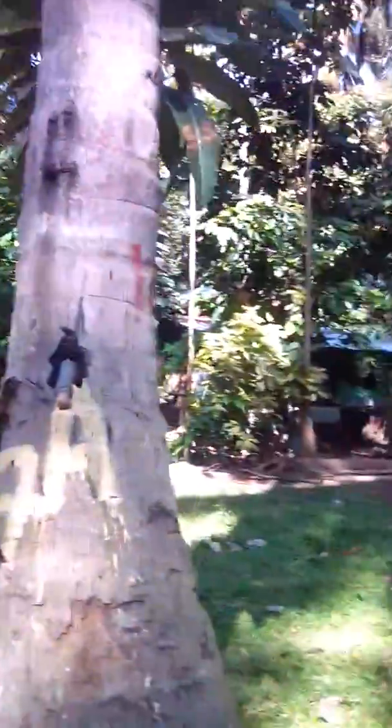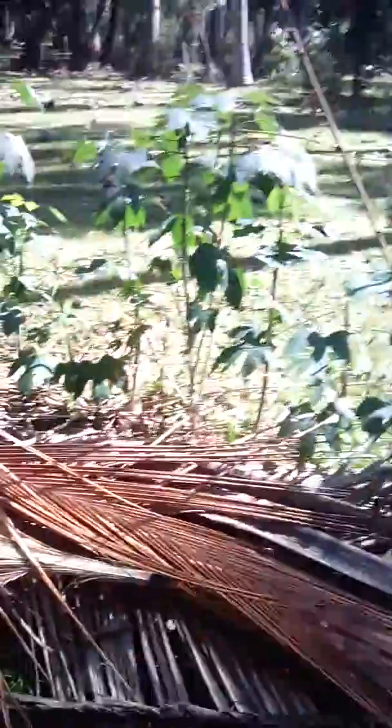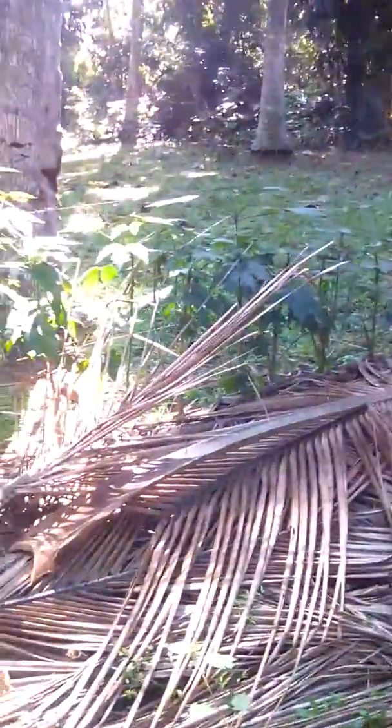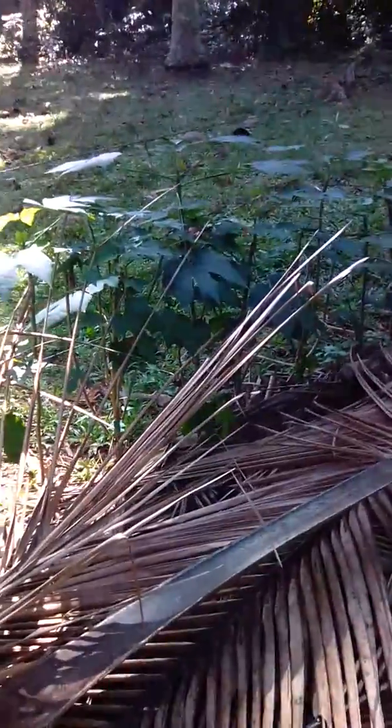Hello, good morning! Here I am in our place. This morning I just want to check my plants here because I'm nearly living in this place. Some areas they took out — I don't know what kind of plant this is, but this kind of plant grows in a little bit cold place. Now I'm going to check my plants here.